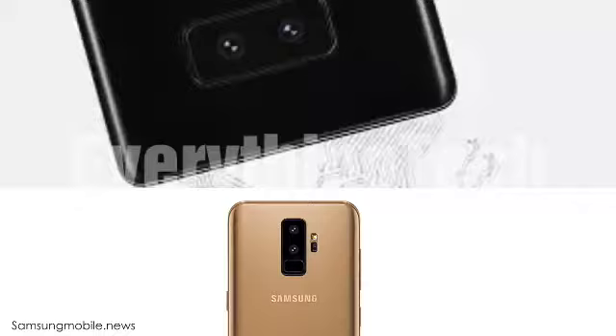Obviously, if they go for the vertical look it's going to look a lot like the Galaxy S9+. So I honestly think that Samsung will stay horizontal with the dual cameras on the next Galaxy Note phone, because they want to create some kind of separation between the Note and the S9+.